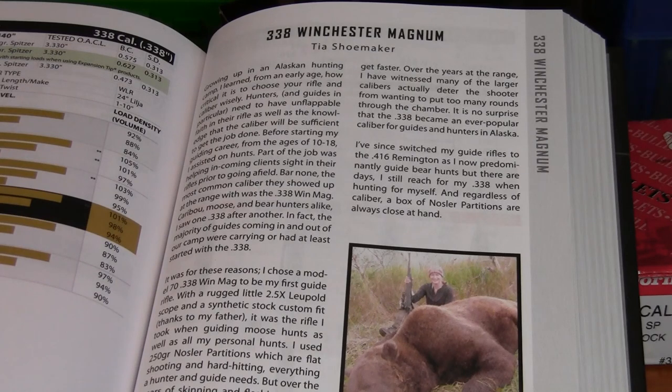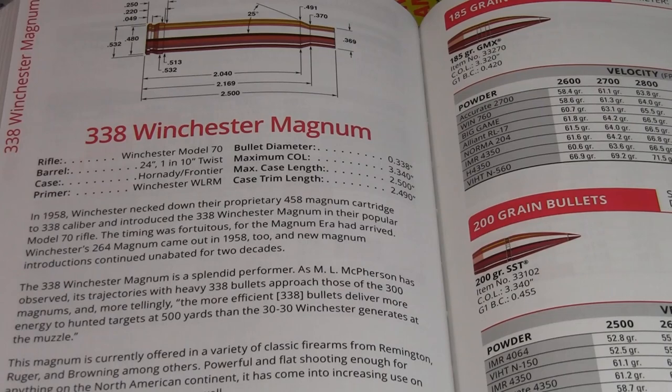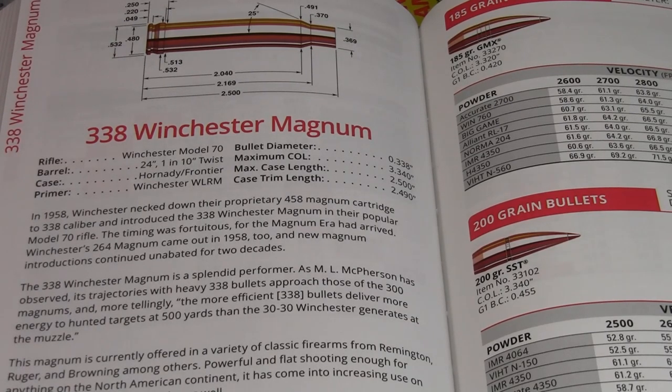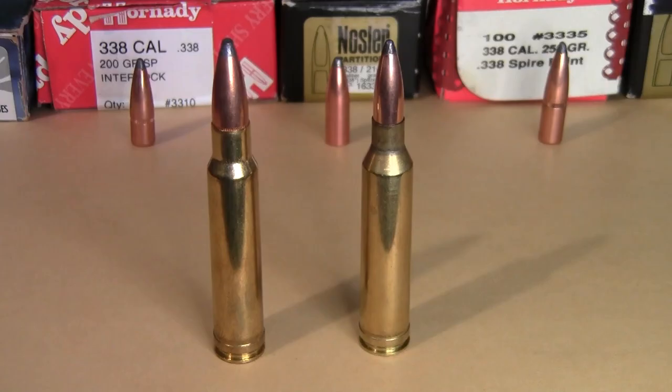Since she is a bear guide, she did upgrade to a regular stopping rifle, but she still likes to use the 338 Winchester Magnum for hunting. In the Hornady reloading guide, they talk about how the 338 Winchester Magnum is powerful and flat-shooting enough for anything on the North American continent, and it's also popular for African plains species.